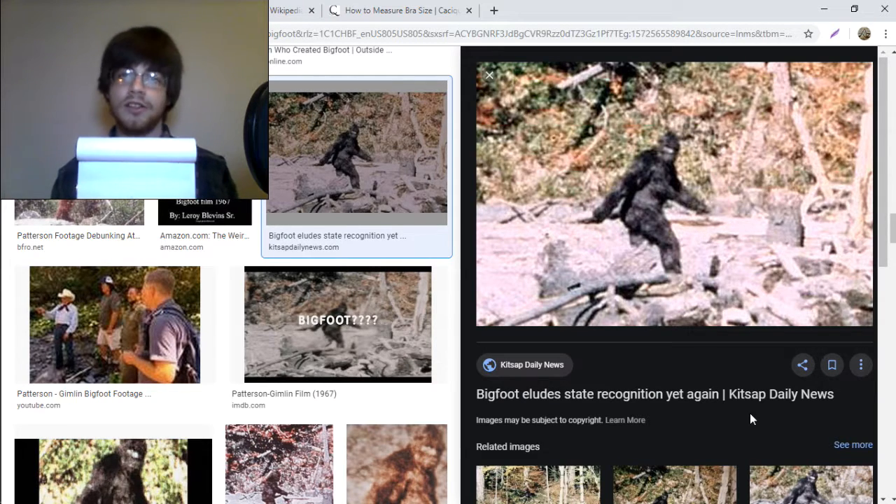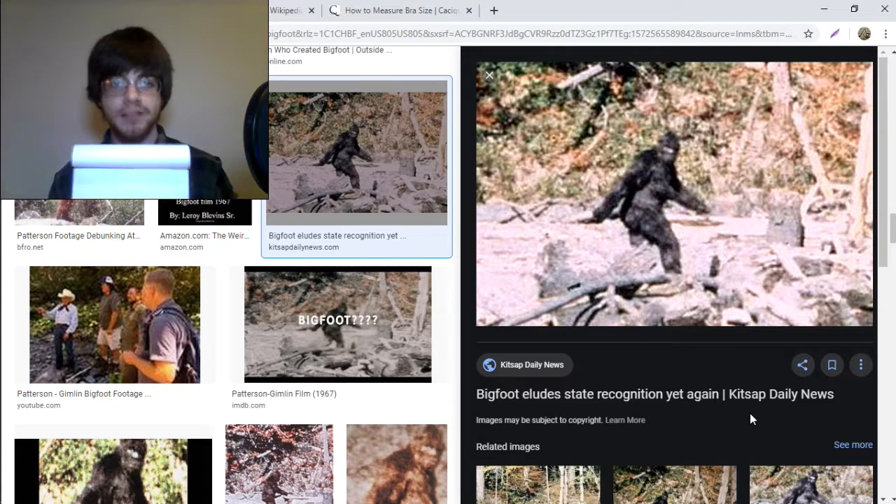I then used geometry to determine Bigfoot's bust size, which is the measurement around the boobs and chest. This measurement came out to 78.4 inches.